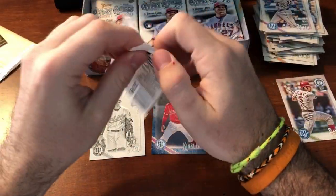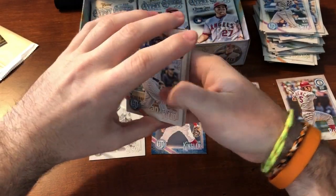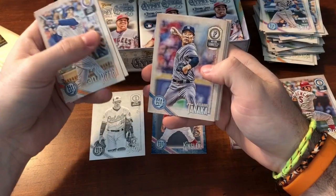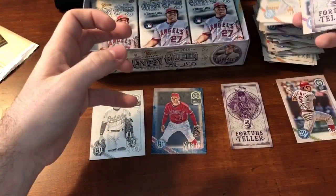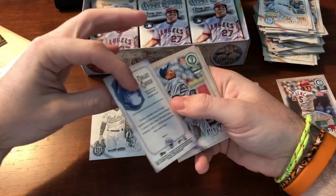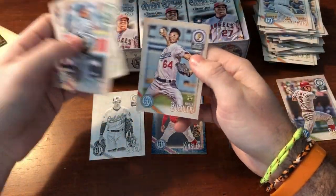Alright, where are these hits? It'd be awesome to get a book or a relic. Rick Rizzo, Miguel Sano, Masahiro Tanaka, Josh Donaldson. Fortune Teller — Correa. Just the base. Chapman, DeJong, Walker Buehler.